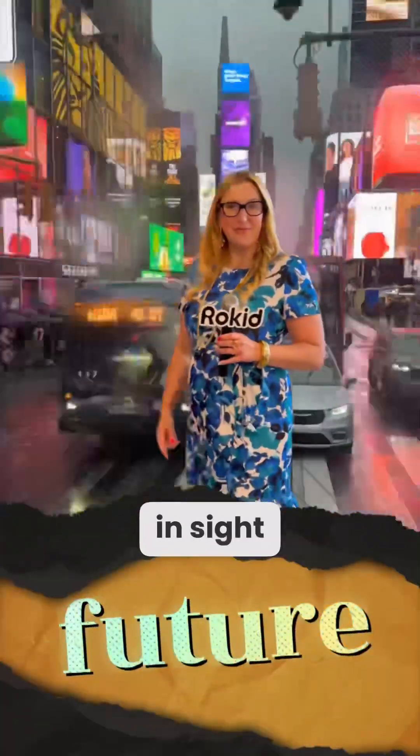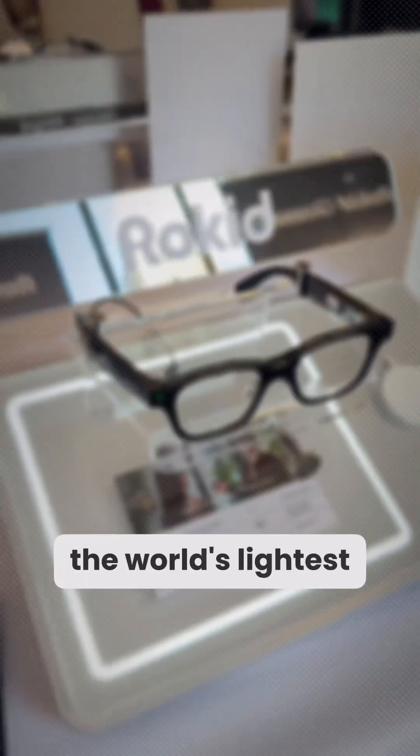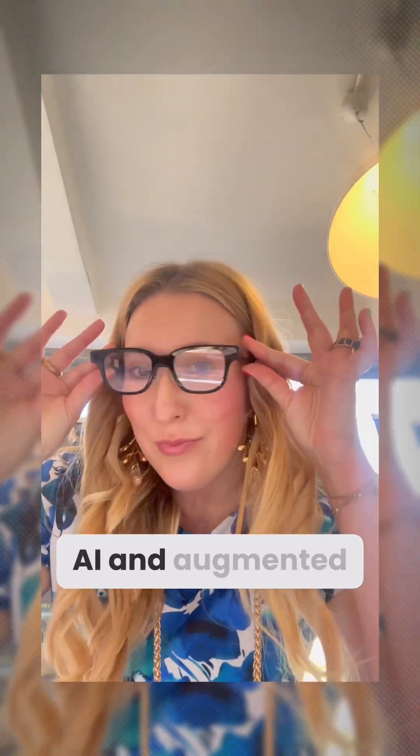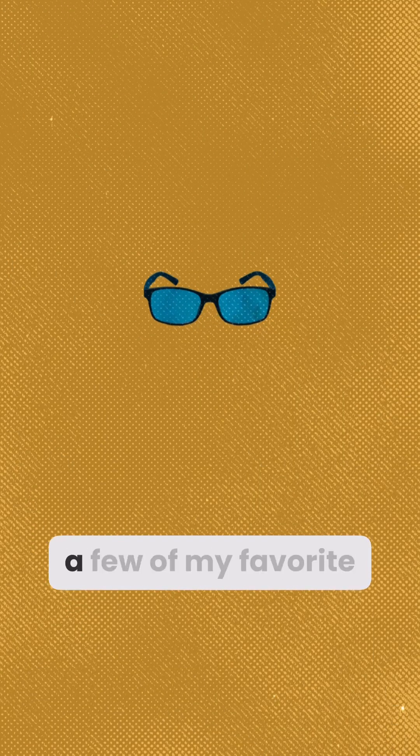These AR glasses are the future in sight, and I just went to the launch event in New York City to learn all about them. Hey, Rokid. These are Rokid glasses, and they're the world's lightest full-function AI and augmented reality glasses. They do so many cool things. Let me show you a few of my favorite features.